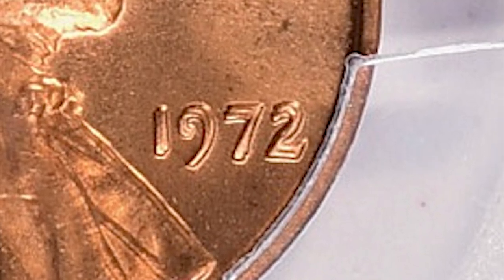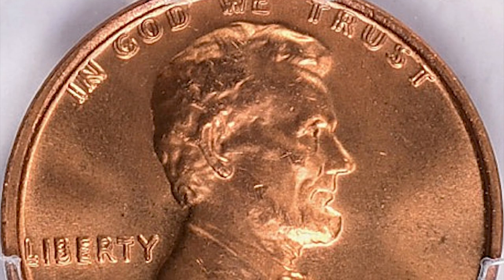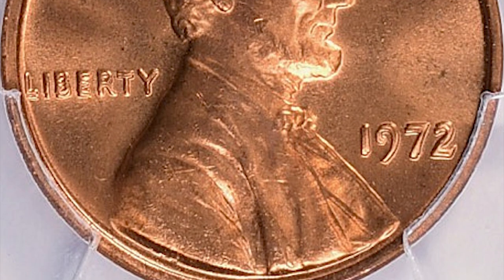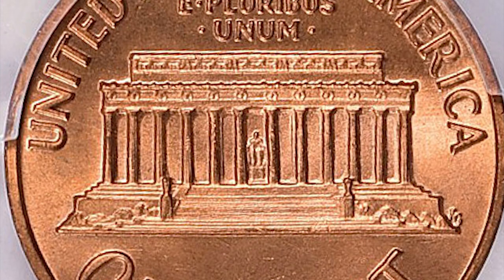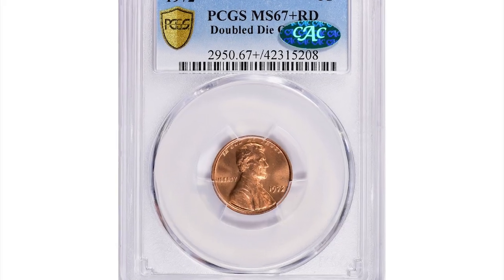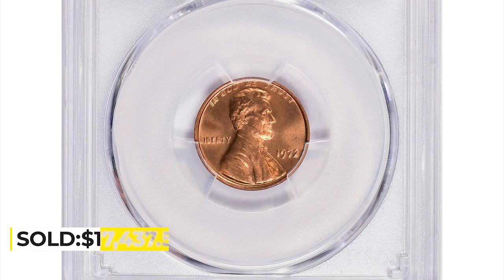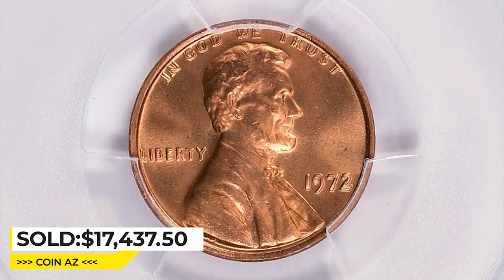The doubling affects the date 1972, the letters of LIBERTY, and the numbers and letters of IN GOD WE TRUST. While not as rare as some other coin varieties, the 1972 Lincoln cent double die obverse is still considered a valuable and desirable coin, especially among collectors. This gem in mint state 67 plus red condition, proven by CAC, ended up selling for $17,437.50 with buyer's fee at Great Collections Auction.